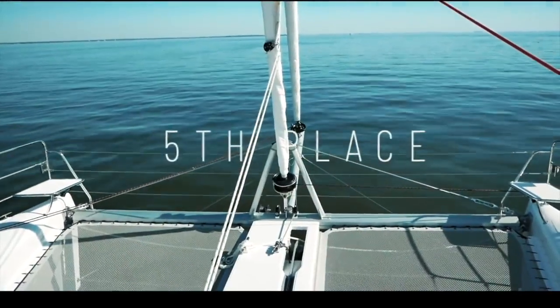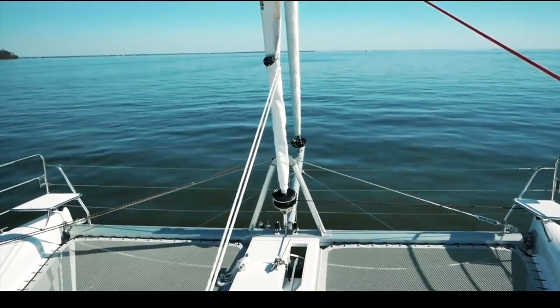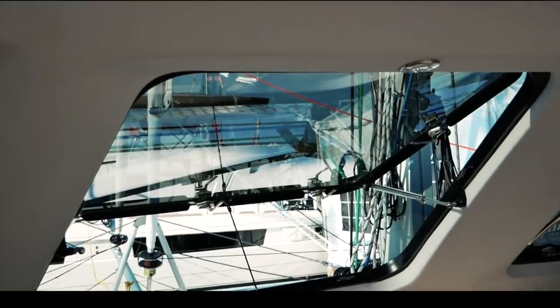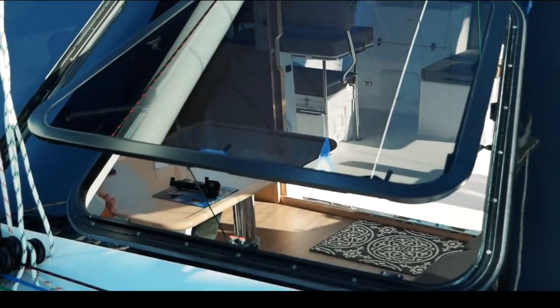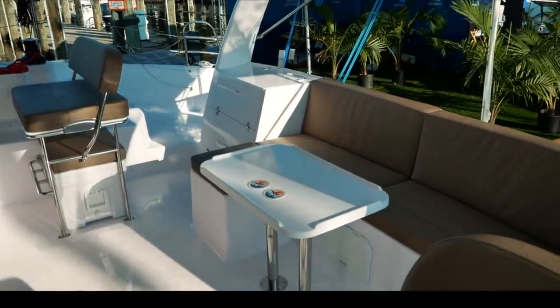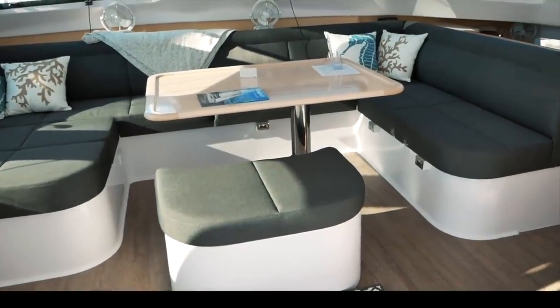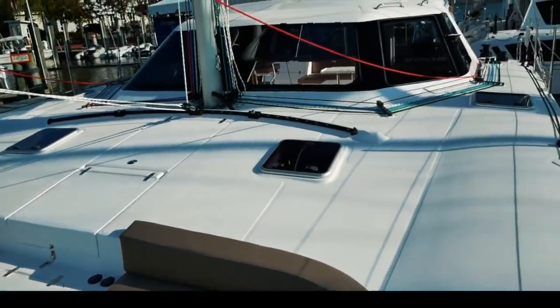We now get to the top five catamarans as voted by 4,500 of you. Straight in at number five is the Seawind 1260. This was a surprise — we love this boat but didn't think you'd love it as much as we did. It scored 34.1 and at around half a million dollars there is so much good stuff here. The massive opening windows are a necessity in warm climates, the trifold door creates a massive inside-outside living area, and forward and aft helm seats, barbecue, sinks and modular furniture complete the picture. Richard Ward is a genius in putting this boat together. A well-deserved 34.1 out of 50 — congratulations Seawind.